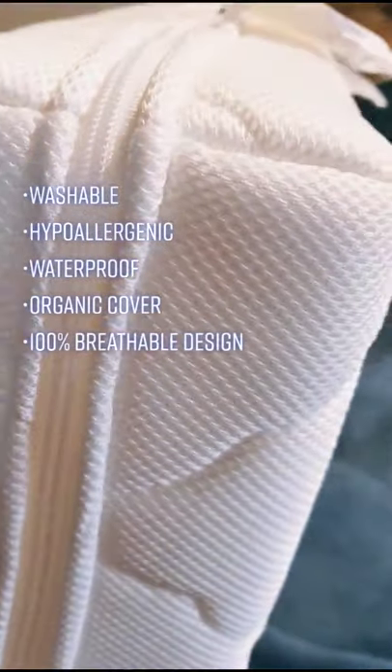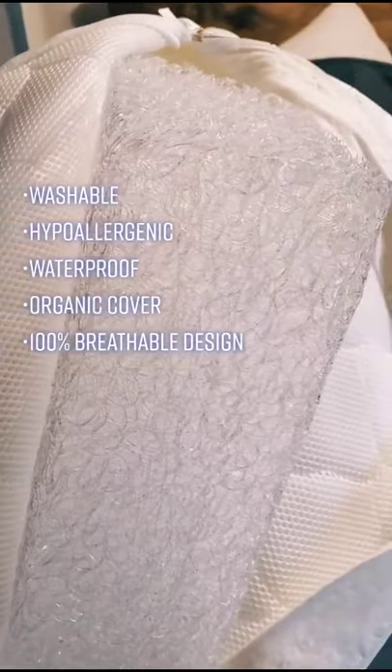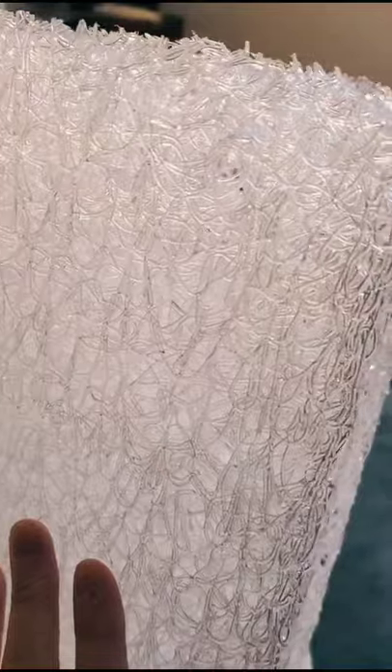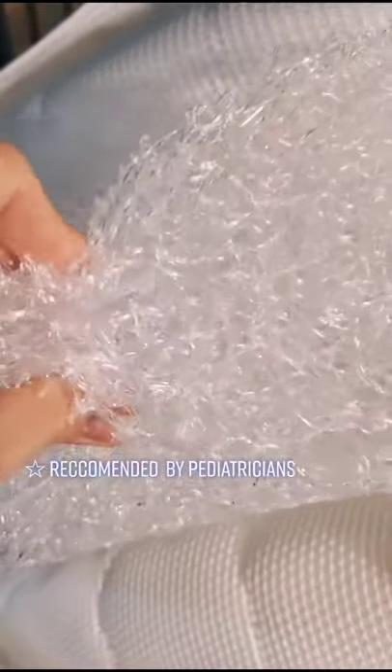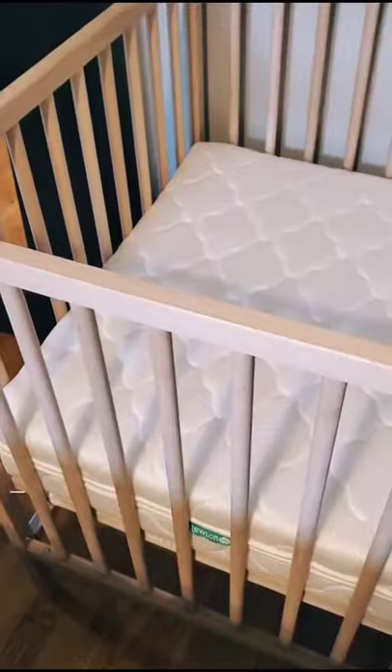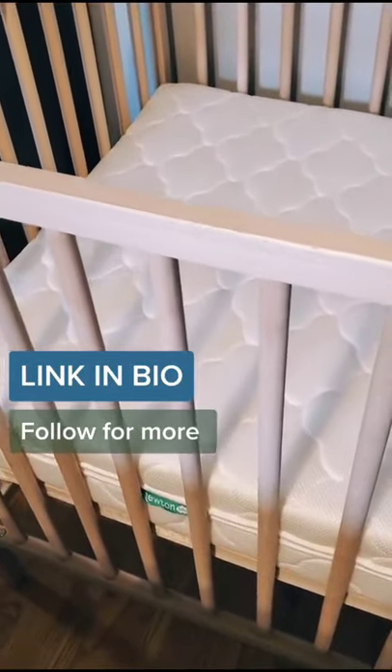But the most important thing about this mattress is its 100% breathable design allows your baby to breathe right through the mattress, which will reduce the risk of suffocation and overheating. It gives me such a peace of mind knowing my baby is sleeping on such a safe mattress. I'll leave a link in my bio so you can go check it out.